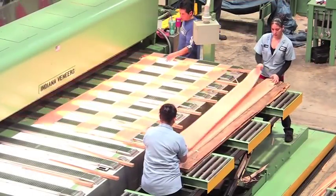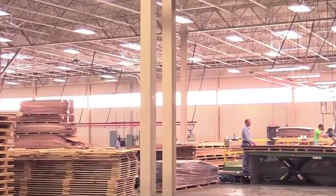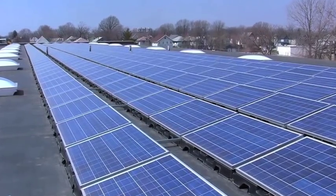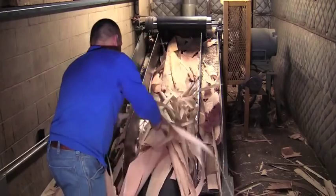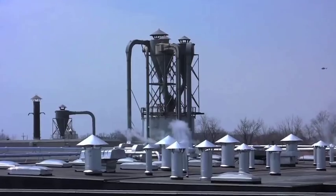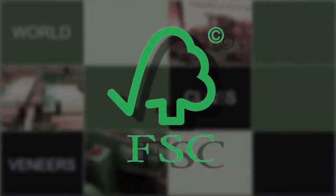Indiana Veneers operates with a green philosophy, having installed energy-efficient lighting in the manufacturing area, an extensive solar panel system on the roof to conserve energy, and a furnace boiler system fueled by wood not used in the manufacturing process. Scraps from cutting are used to provide heat for the cooking process and steam for the drying process. Indiana Veneers is FSC certified.